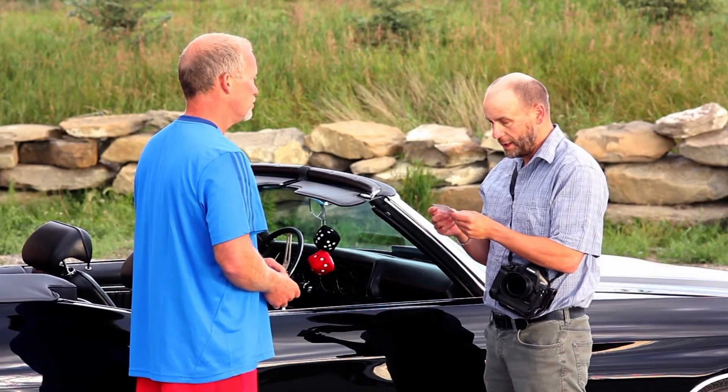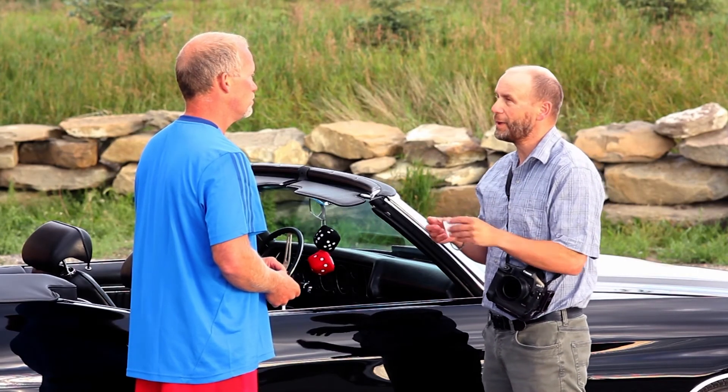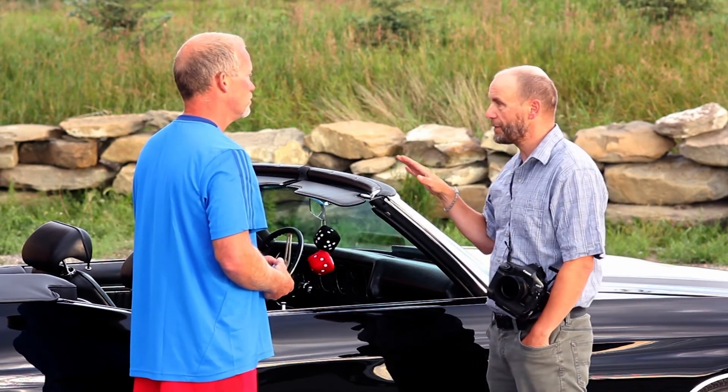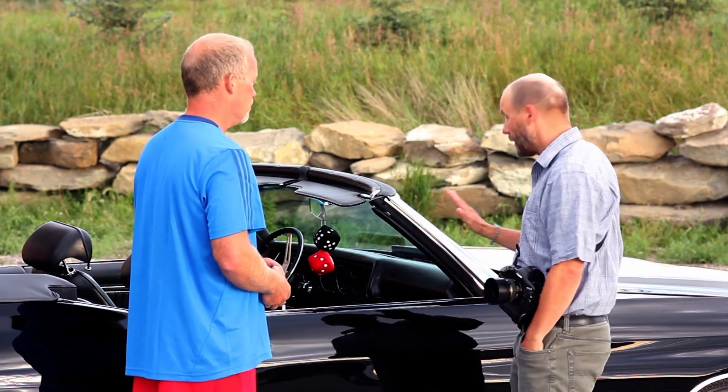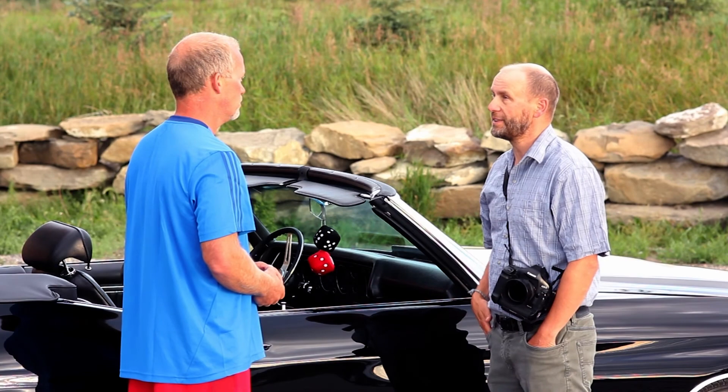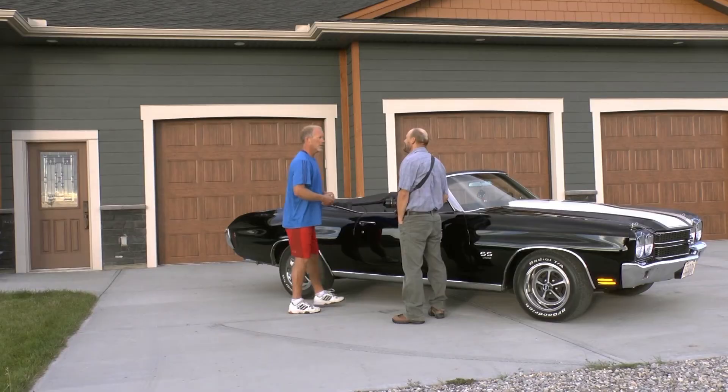You have a dog boarding business? Wow, I have a dog. Sometimes I go away and I need him boarded, so maybe we can talk further. Absolutely, that would be great. So I'll take 10 minutes and photograph the car. I'll be very careful — I'm not going to touch the car. And then I'll send you the pictures tonight. Awesome. Thanks a lot. Bye-bye.